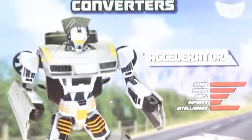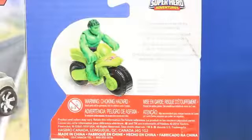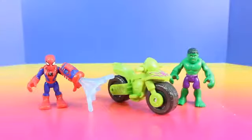Fun toys to check out. First let's check out our new PlaySchool Heroes toys.